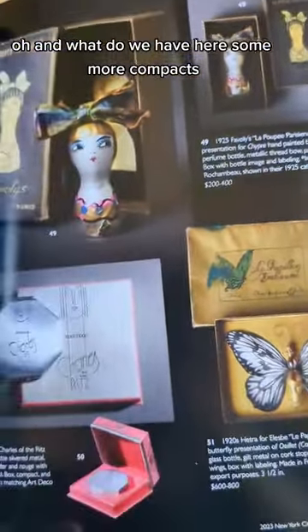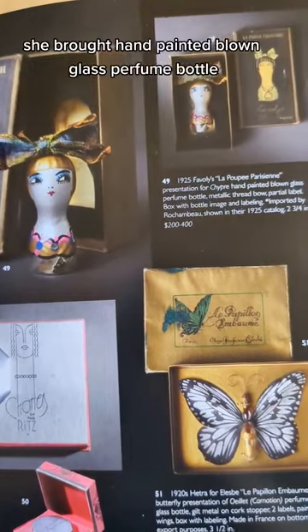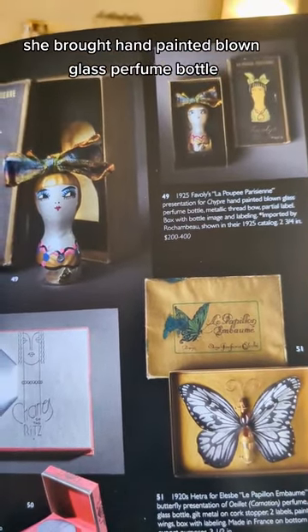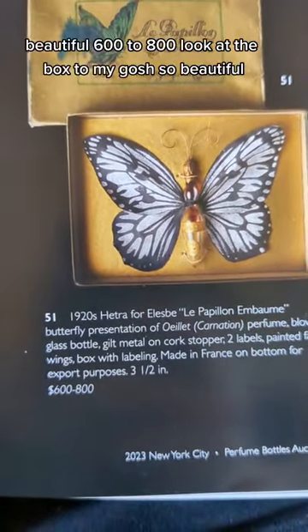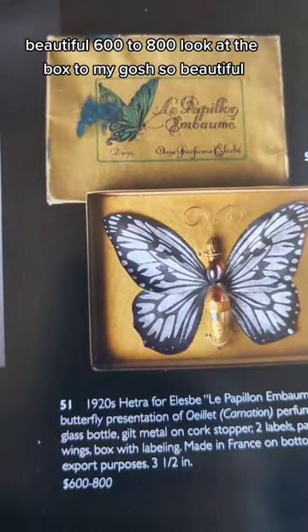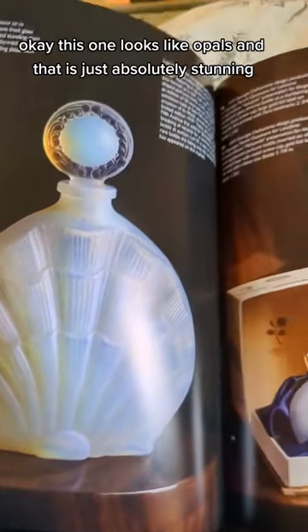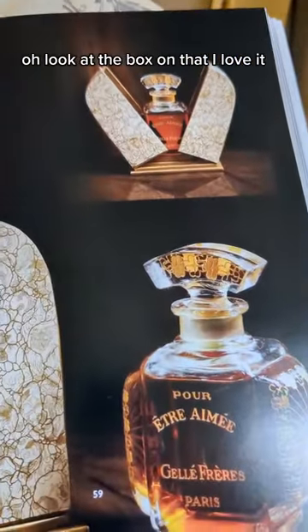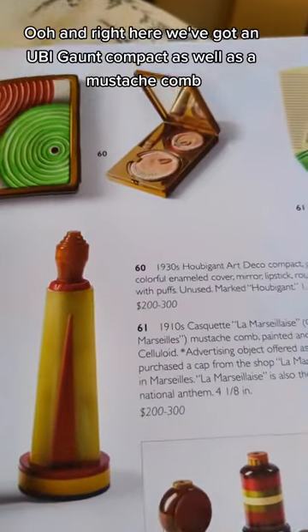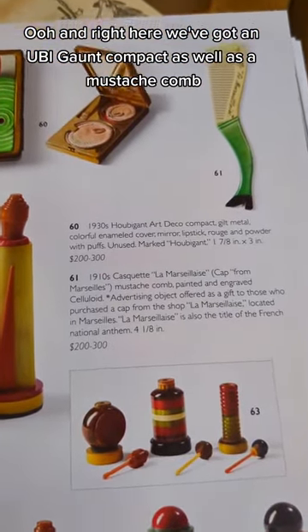And what do we have here — some more compacts? Love this. Ooh, Shibra hand-painted blown glass perfume bottle — oh my God. Look at the butterfly papillon. Beautiful. $600 to $800 — look at the box too, so beautiful. This one looks like opals, and that is just absolutely stunning. This one looks like Man in the Moon or something. Look at the box on that — love it. And right here we've got a Ubi Gaunt compact as well as a mustache comb.